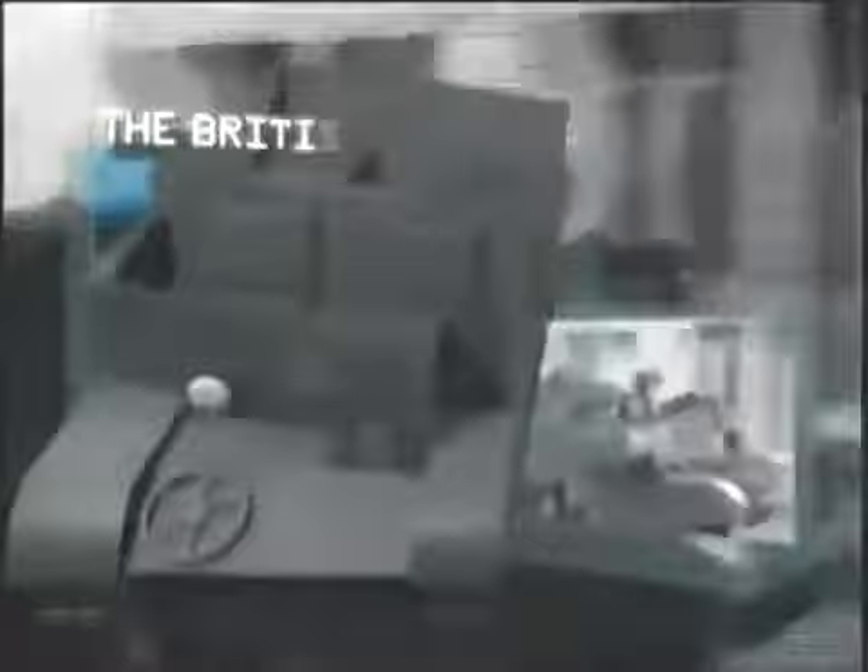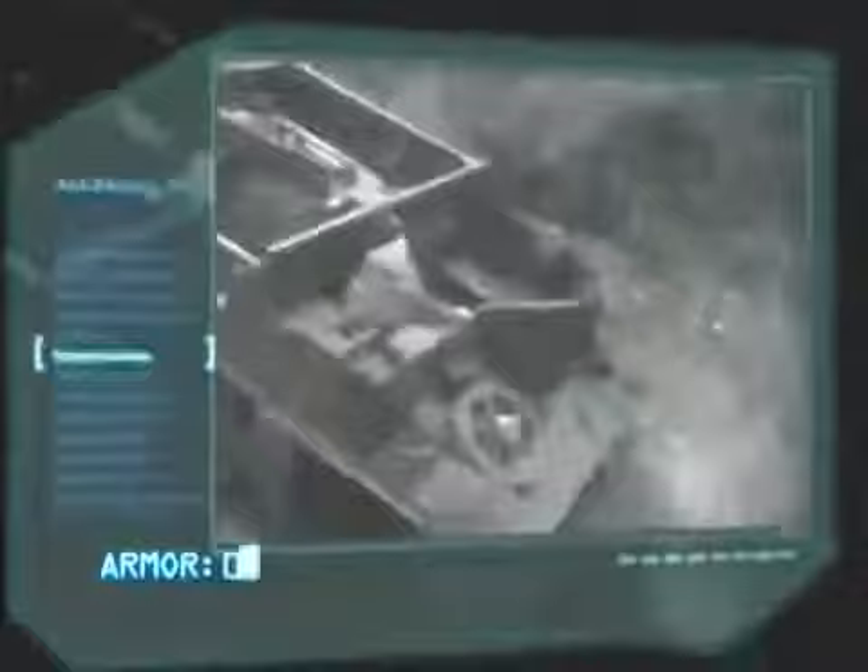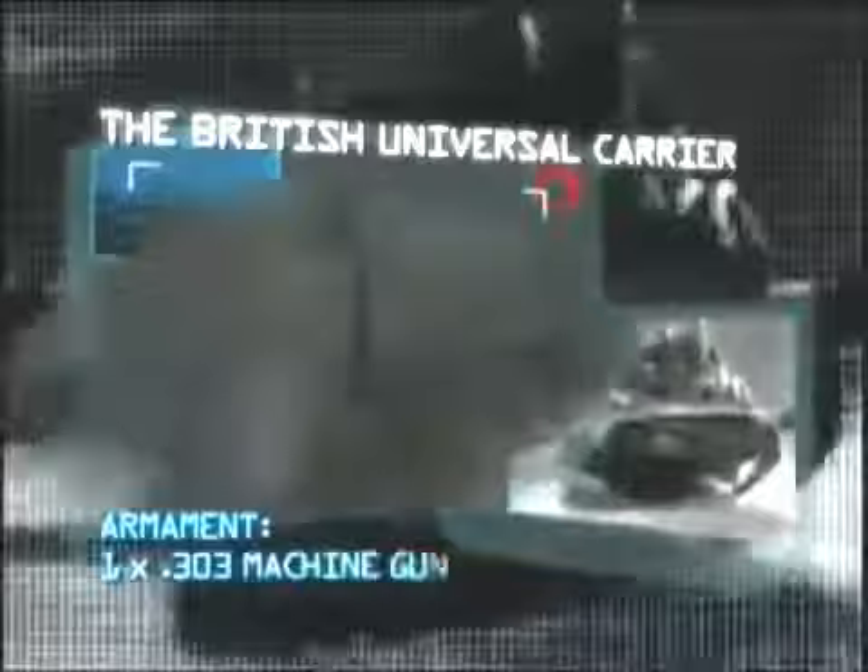Coming up: the oldest and smallest vehicle in our list, but one with a big heart that became the unsung hero of the British Army — the British Universal Carrier. Manufacturer: Thornycroft. Power plant: one Ford 85 brake horsepower engine. Maximum speed: 30 miles per hour. Carrying capacity: two crew and four troops. Armor: 0.35 inches. Armament: one .303 machine gun. Range: 130 miles. After the stalemate of trench warfare during World War I, Britain decided it needed a fast, mobile troop carrier that could take the fight to the enemy over any terrain, and the result was unveiled in 1934.